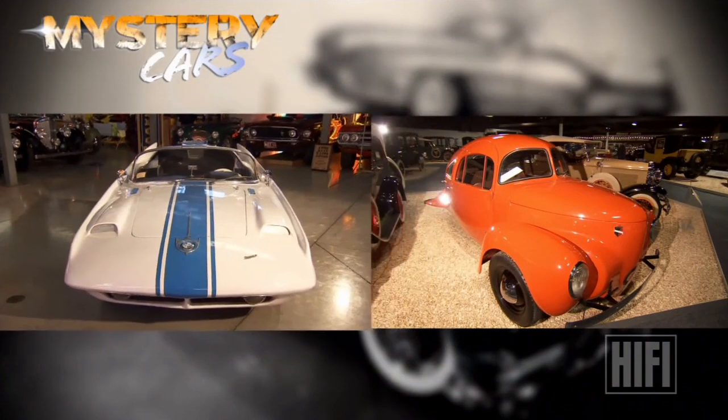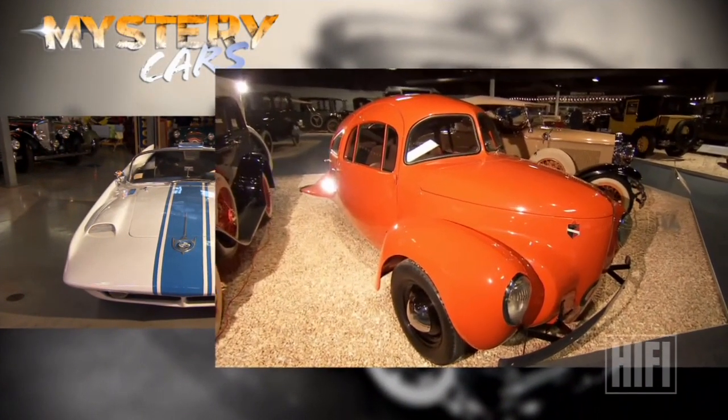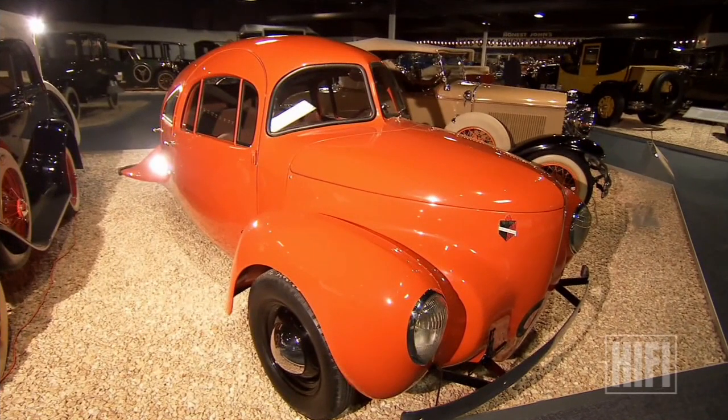Virgil Exner Jr.'s family connections certainly helped get his car noticed. The Aeromobile didn't need any help attracting attention.